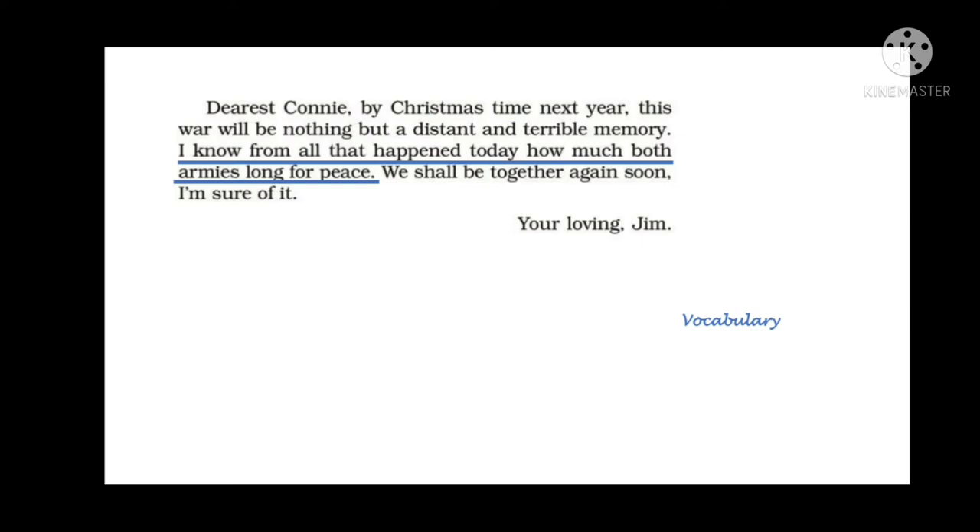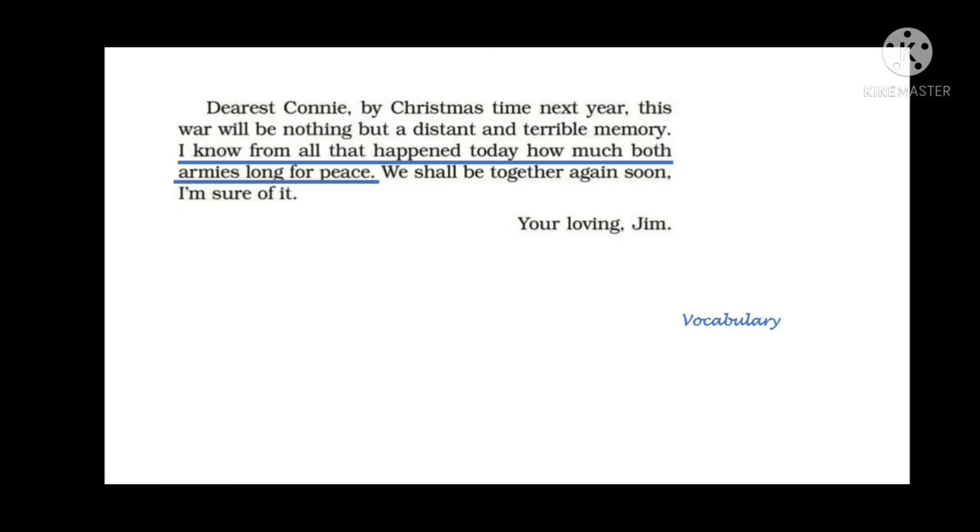This was Jim's letter to Connie that the narrator had been reading. In part 3, the narrator folded the letter again, put it carefully back in the envelope, and kept awake the whole night thinking about it. By morning he knew what he had to do. He drove into Britport to the address written in the letter, just a few miles away. He asked a boy walking a dog where Cooper Bridges was, and the house number 12 from the letter turned out to be nothing but a burnt-out shell — destroyed by fire. The roof was gaping and the windows were boarded up, covered with wooden boards.